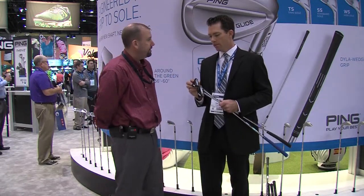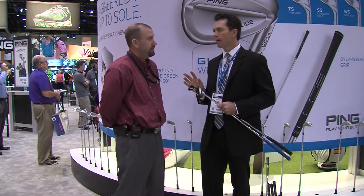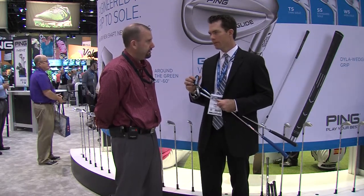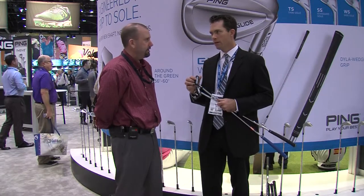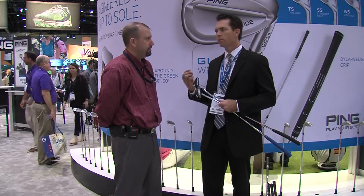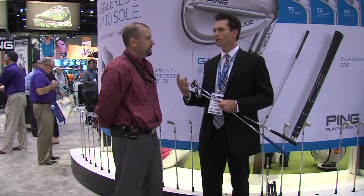Our TR Groove is very unique. It's a groove that gives effective inertia. No golfer impacts the putter perfectly in the dead center of the face every time. So we have a technology here where we vary the groove depth to influence the ball speed when you miss-hit your putts.